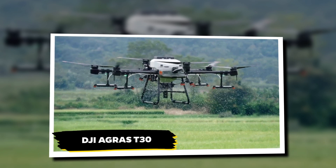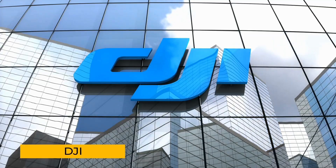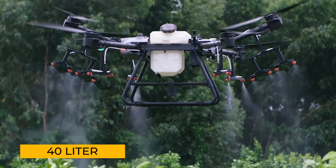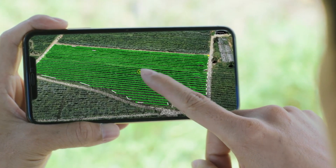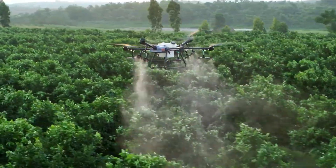When it comes to innovation, few names resonate like DJI, and their Agras T-30 proves why. This 40-liter agricultural drone is a marvel of modern farming technology. Capable of spraying up to 40 acres an hour, it combines efficiency with precision, offering farmers a tool that transforms how they manage their fields.